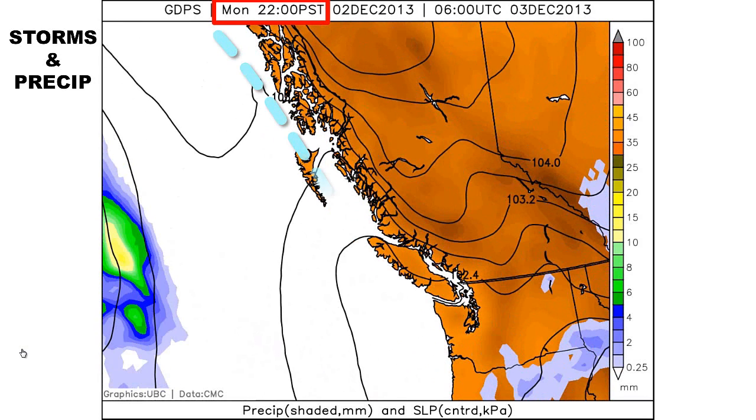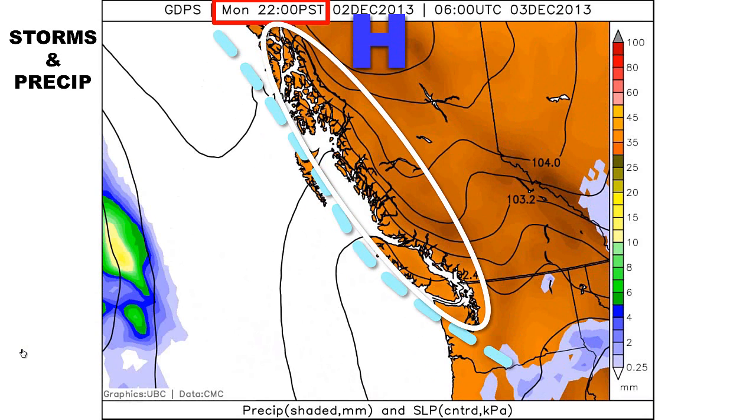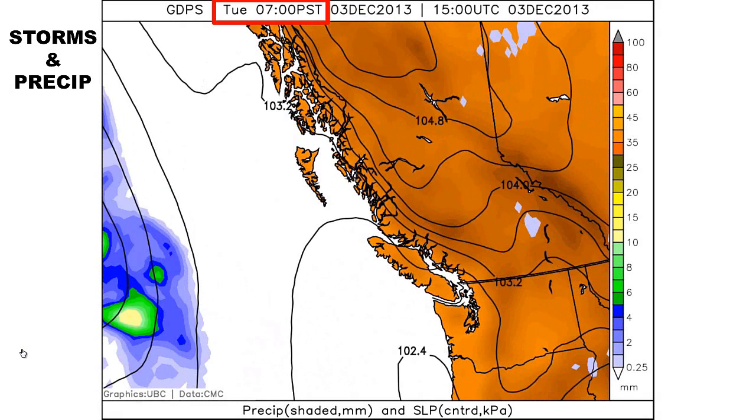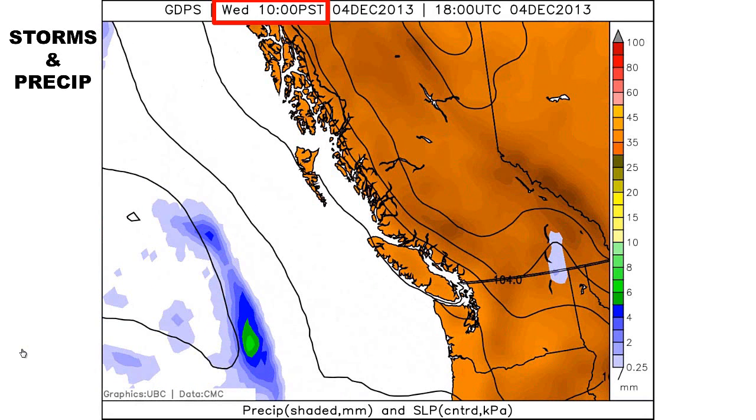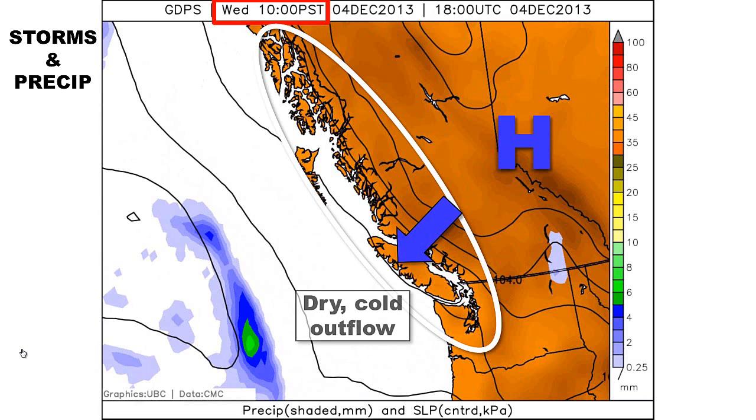As we move toward Monday at 10 p.m., clearing from the north occurs and the arctic front moves offshore. High pressure over the interior and lower pressure along the coast combine to create a strong pressure gradient along the coast, highlighted in white. The strong pressure gradient will persist through Wednesday, so chilly outflow winds with air temperatures well below freezing will cause significant wind chills, especially in the eastern Fraser Valley and Hope.